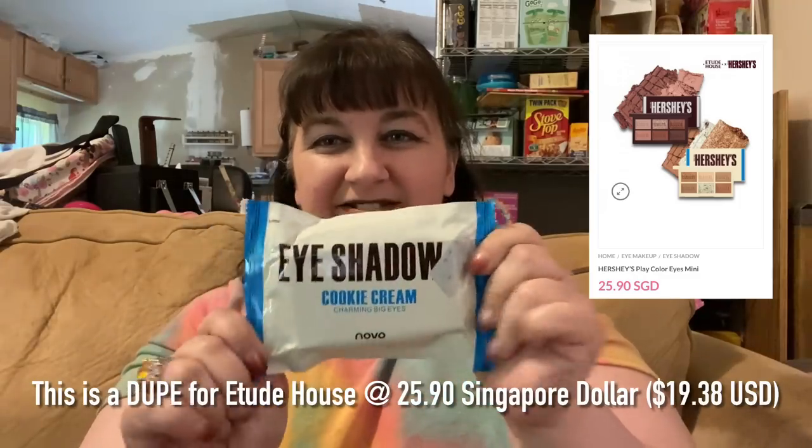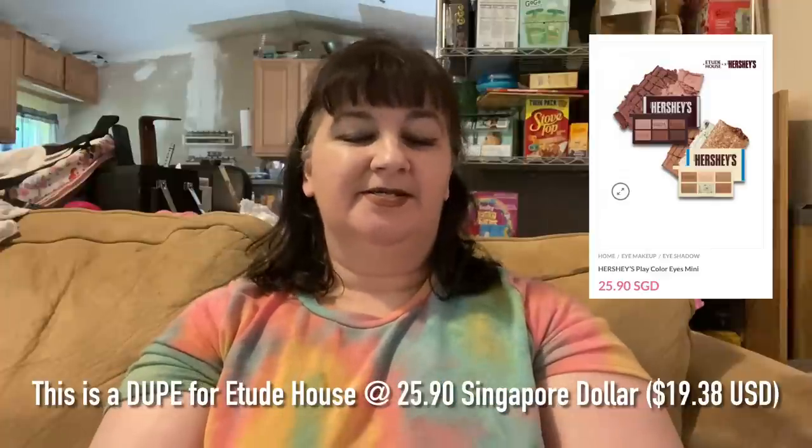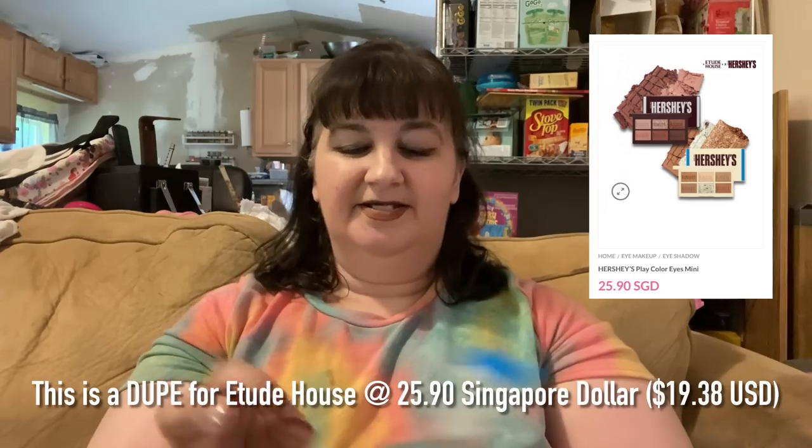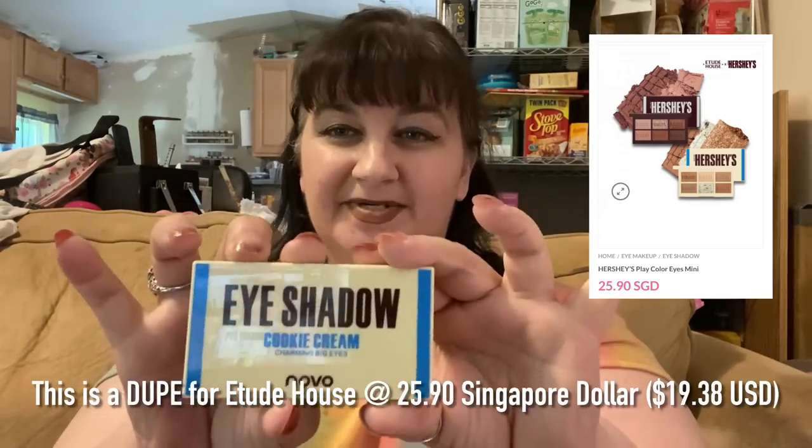The first thing is a Novo eyeshadow — cookies and cream eyeshadow palette. This was $3.23. It comes just like this, and I'm going to open it. It comes wrapped inside, which is really cute. It's a little bit smaller than I was expecting, but it is so cute.